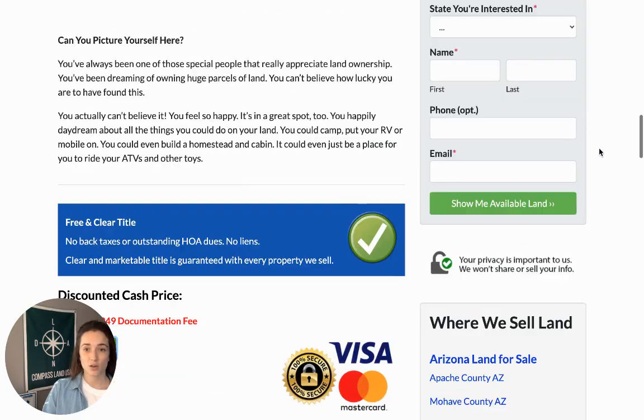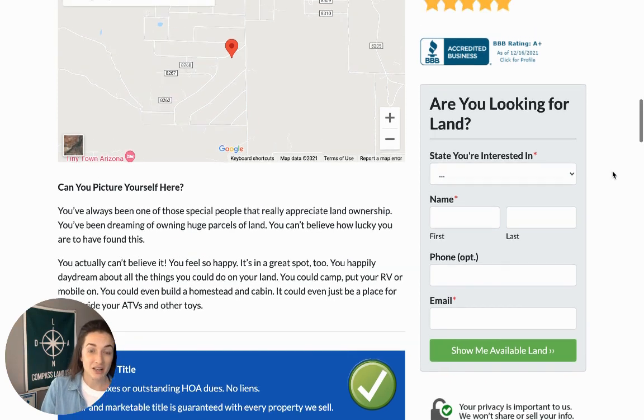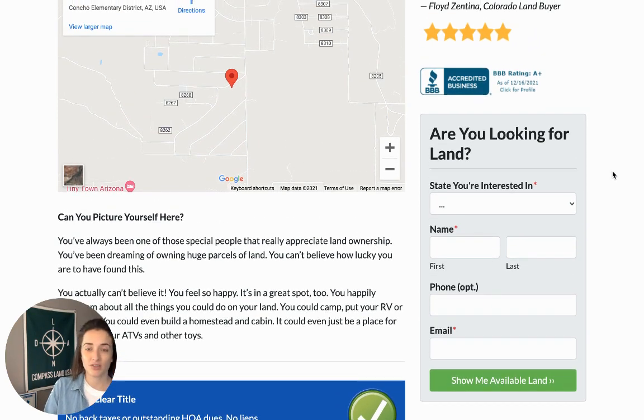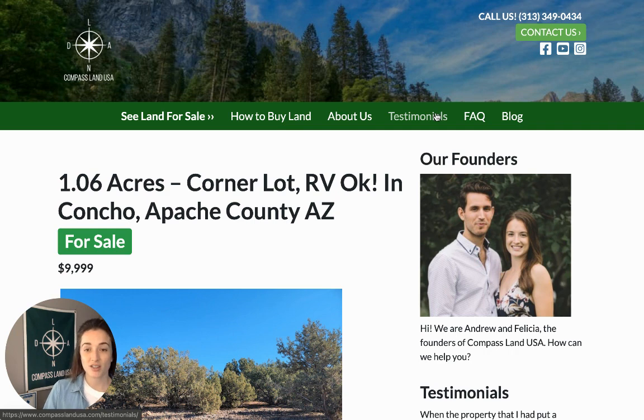While you're on our website, you can leave your email address to get on our weekly inventory list. That's a great place to be if you're looking for land, because every week you'll get a list of all the properties in our inventory across the U.S. — and this often includes pre-listings, so properties that don't even make it onto our website are on this list. You can also check out the testimonial section to see what other people have said about working with Compass Land USA.